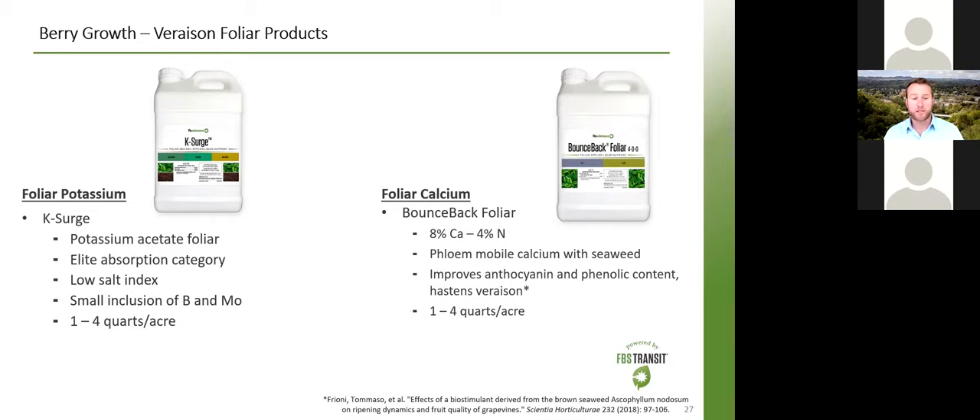For potassium, this is a product we came out with this year to supplement potassium in the veraison period for grapes. It works fantastically at improving solute formation and sugar into those berries, helps with coloring, and raises Brix. We use potassium acetate, which is well known for having an elite absorption rate compared to other potassium products. At the same time, it has a very low salt index — less than half the salt index of potassium nitrate — meaning when you put it out there it's not going to burn anything. Very clean, very high uptake without burn potential.